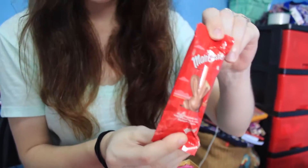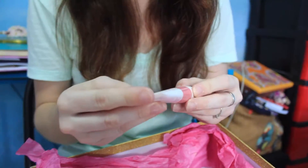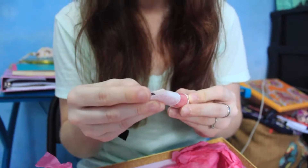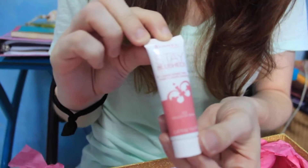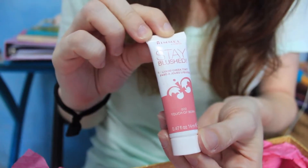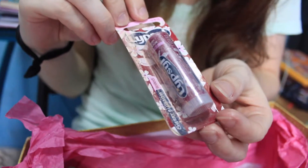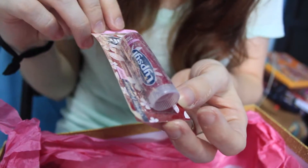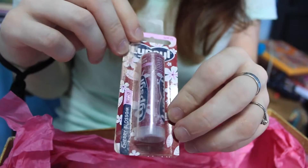An Easter candy — it's the little bunny rabbit chocolate thing. Cute. And Stay Blush liquid cheek tint — a liquid blush by Rimmel. I've never tried liquid blush before, that'll be fun. And a Cherry Blossom Tinted Lip Balm. Awesome. I actually like tinted lip balms — I know most people don't, but I like them.